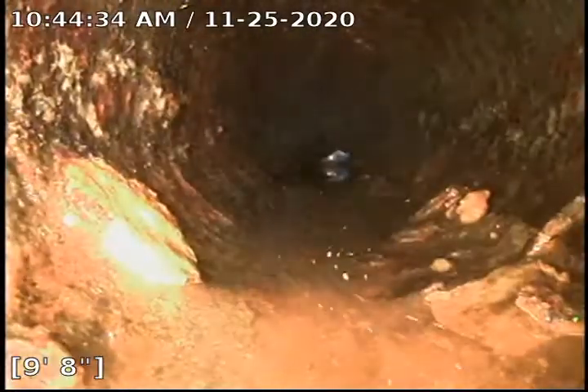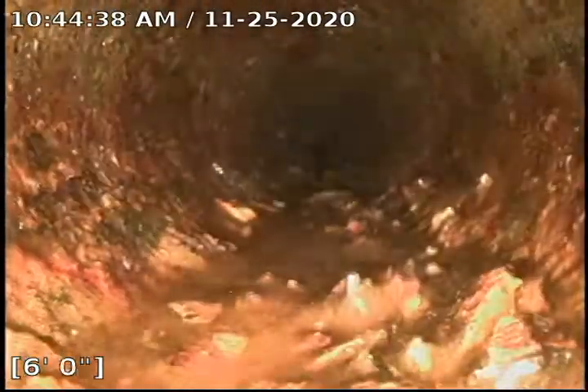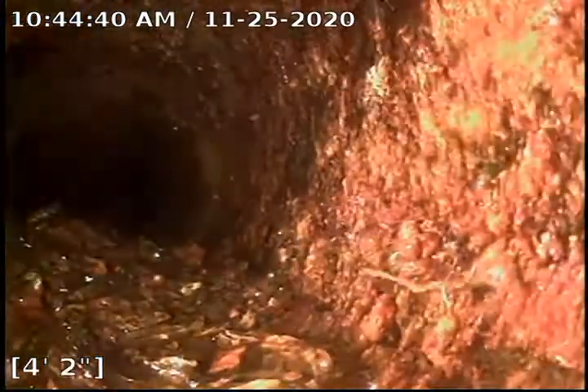Right about here is where the blockage was — we wouldn't quite say it was a blockage, it was more just a huge pile of scale. So it was causing a blockage, just a mini dam.